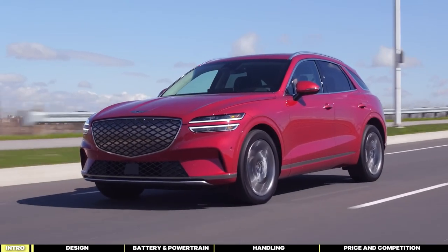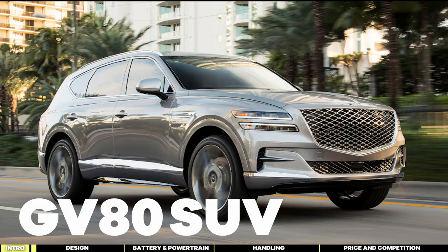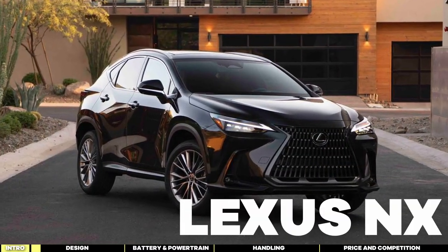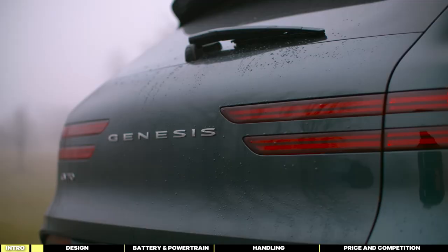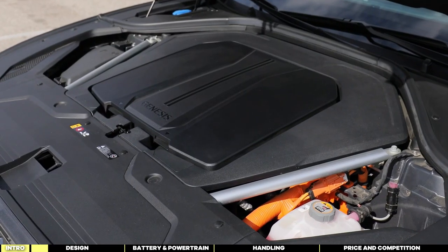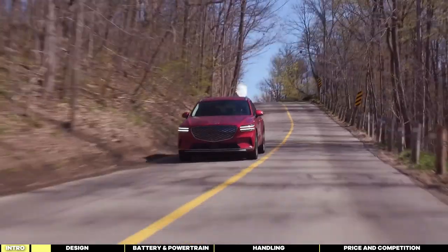The Genesis GV70 sits as the smallest sibling to the three-row GV80 SUV, and it competes in the same league as the Mercedes-Benz GLC, BMW X3, and Lexus NX in terms of size and segment. The Electrified GV70 shares the same platform as its gasoline-powered counterpart. Genesis designed this platform to accommodate both internal combustion engine and electric powertrains without compromise.